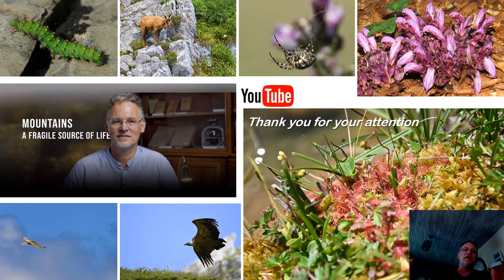With that, I thank you for your attention. I invite you to have a look at my YouTube channel, where you can find a range of photos, films, and webinars where I talk about mountains, amphibians, and many other things. I hope you enjoyed this presentation.